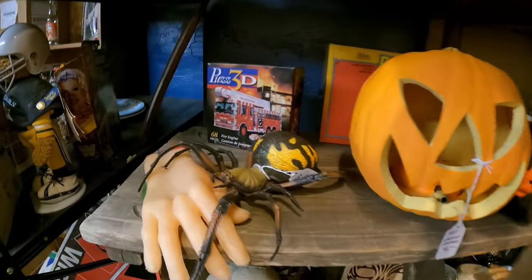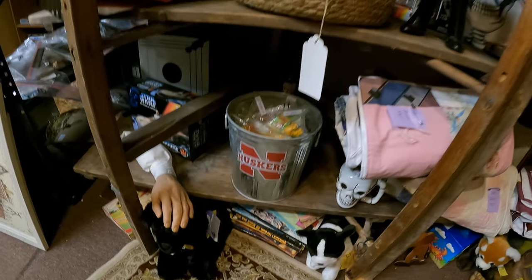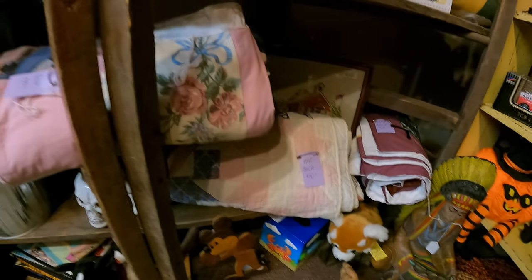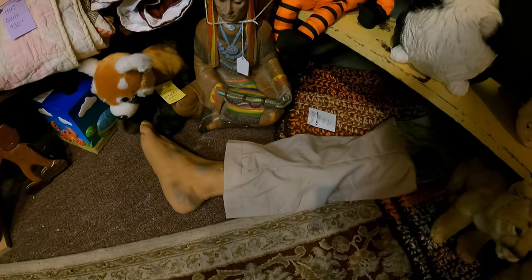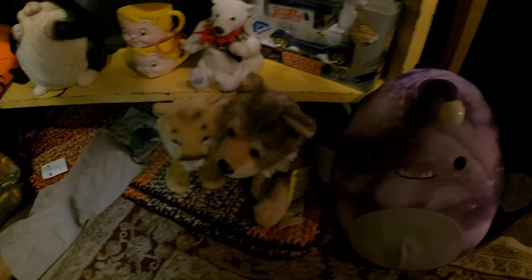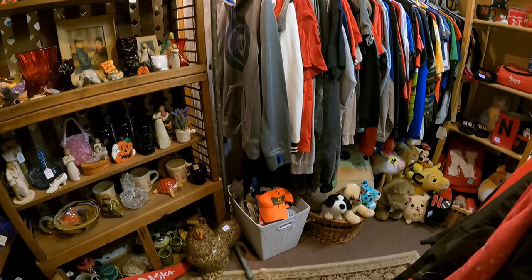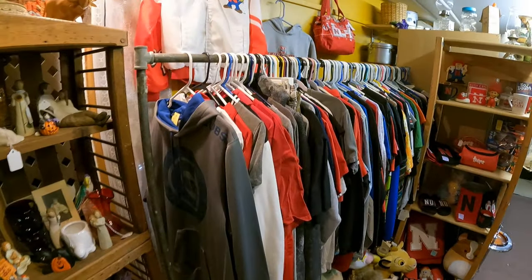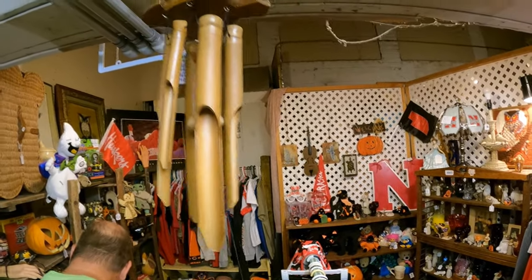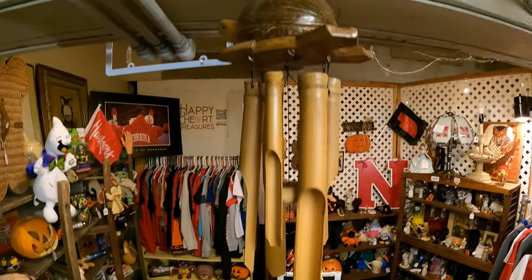We've got some fun things around — a rubber skull and some spiders, a hand petting the dog. Got some quilts back in here, rubber feet. Got a few new decorations. Steve's going to fix the wrestlers. I've got to go through the clothes — forgot to do that. Oh, I forgot to show you this guy — these are turtle wind chimes.